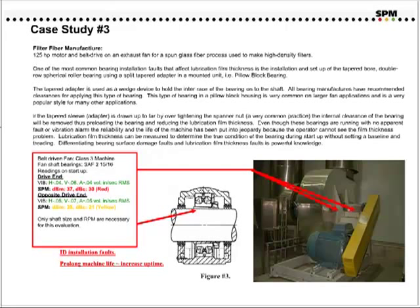Case study number three. This is a filter fiber manufacturer, and the application consists of a 125-horsepower motor on a belt-driven exhaust fan. One of the most common bearing installation faults that affect lubrication film thickness is the installation and setup of a tapered-bore, double-hole spherical rotor bearing using a split tapered adapter in a mounted unit. The tapered adapter is used as a wedge device to hold the inner race of the bearing onto the shaft. If the tapered-sleeve adapter is drawn up too far by over-tightening the spanner nut, which is a very common practice, the internal clearance of the bearing will be removed, thus pre-loading the bearing and reducing the lubrication film thickness.